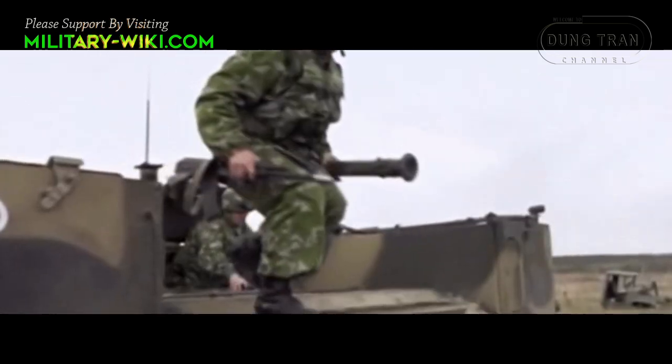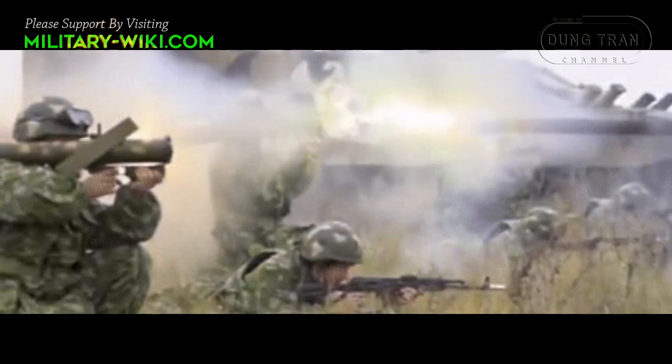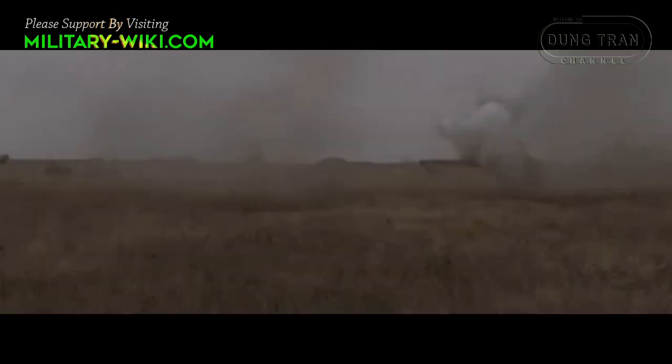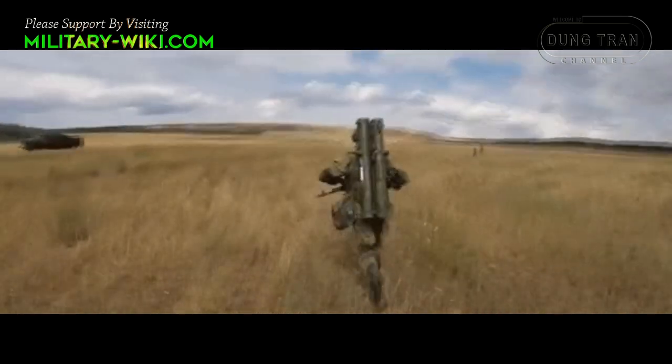With standard RPO-A ammunition, the targets of this thermobaric launcher include fortified fortifications, infantry, light armoured vehicles and sometimes even tanks. The RPO Shmel is also highly rated in urban warfare, with a destructive power equivalent to the explosion of a 152mm artillery shell.